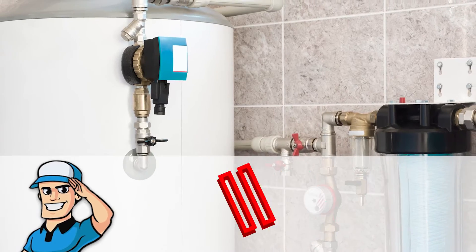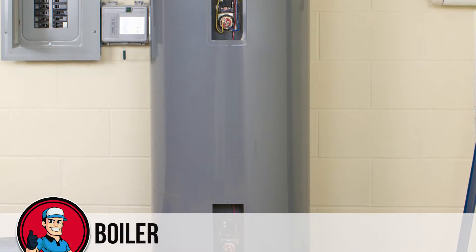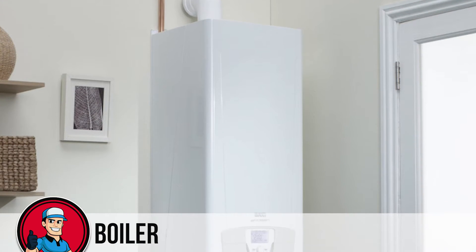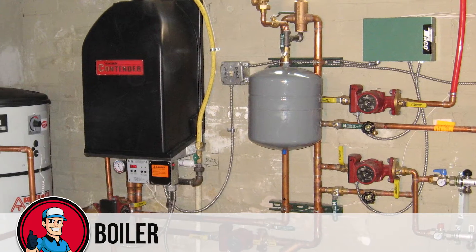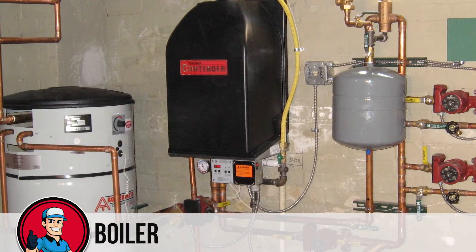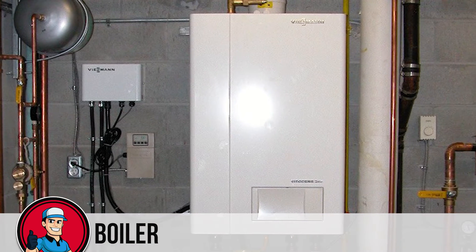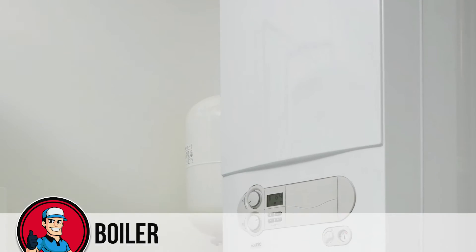We'll start with a boiler. What is a boiler? A boiler provides heat via water in the form of either heated water or steam. It does this using natural gas, burning, or electricity to heat the water. These units work by bringing water to extremely hot temperatures and then using radiation systems in the house's flooring or radiation pipes to transfer heat throughout the home. Therefore, boilers provide radiant heat.